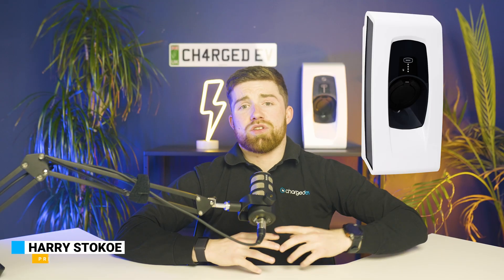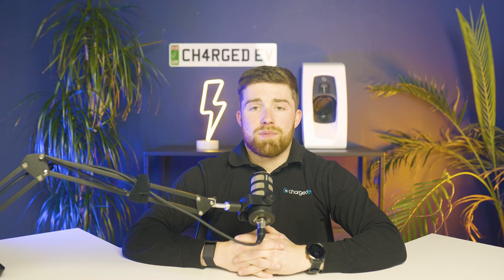Welcome back to the Charger's EV YouTube channel. Today we are taking a closer look at the Indra Smart Pro, one of the smartest, most energy-efficient home EV chargers on the market to date. From sleek design to smart tariff compatibility and solar integration, let's dive into what makes this charger stand out.